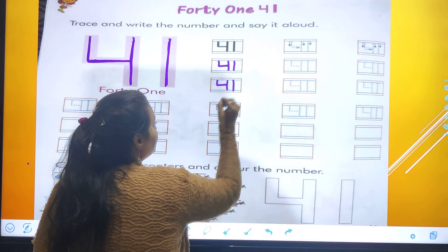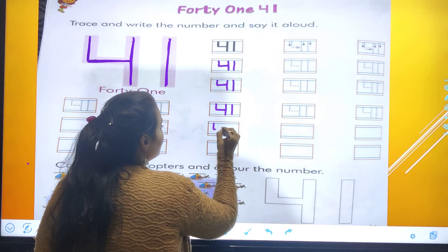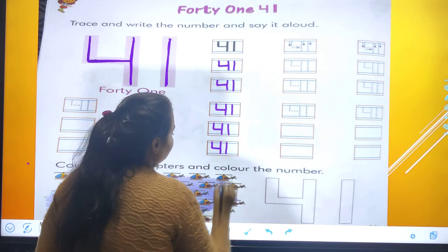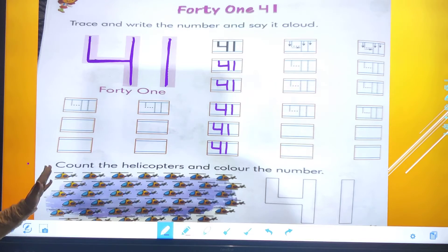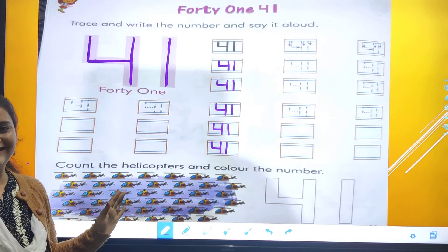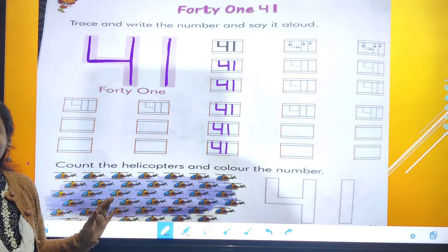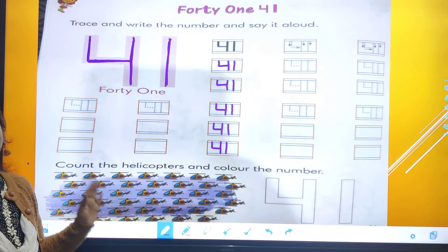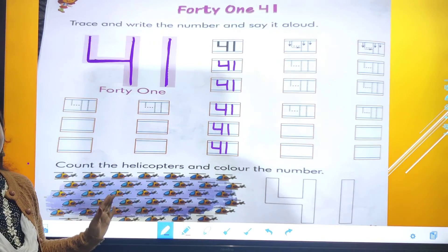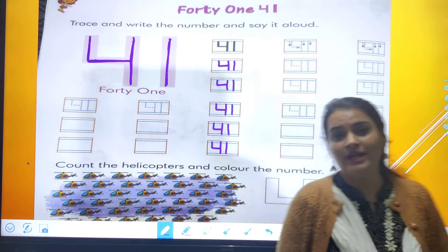We all have to write it down in the box. We all have boxes in our book now. So which number is this? 4, 1 — 41. Yes. Now we can all see here some small helicopters.